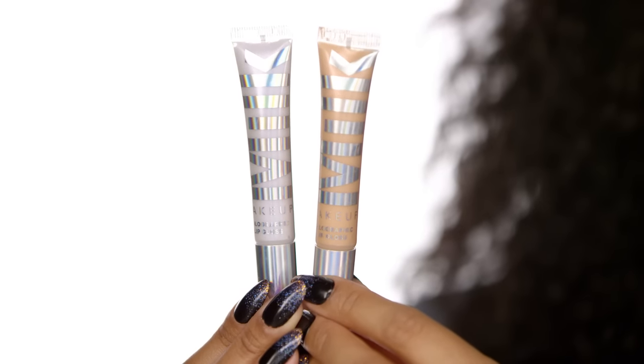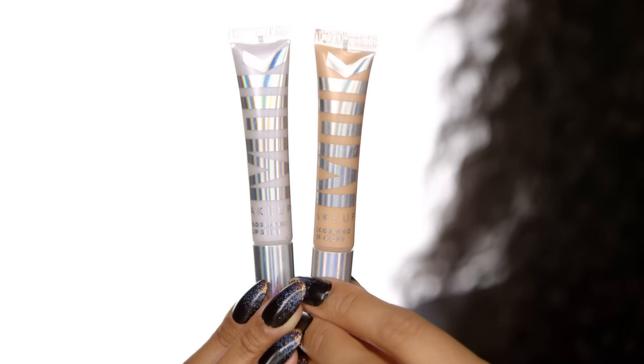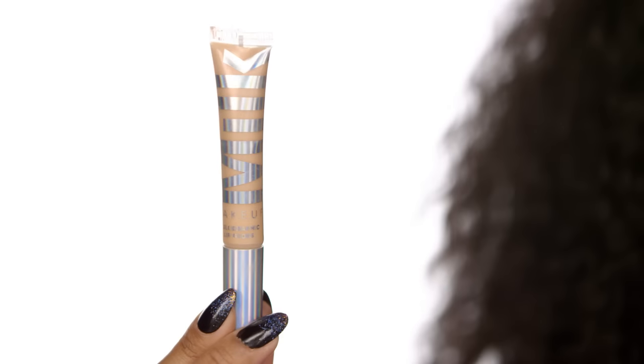First up, there's this cool holographic trend. These are the new Milk Makeup Holographic Lip Glosses. If you are familiar with their Holographic Highlight Stick and Supernova, there's a matching lip gloss now. The peachy pink one is Mars. The Milk ones are a little less pigmented, which is beautiful because it gives you a natural glow.